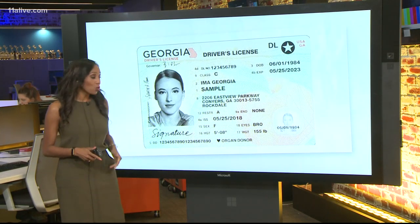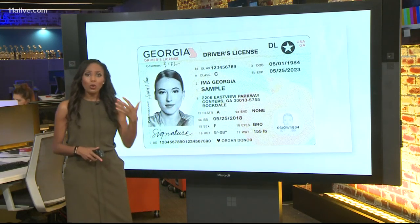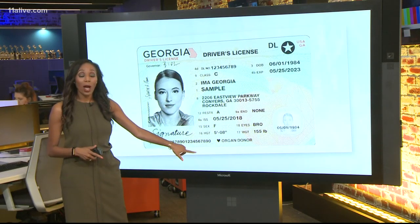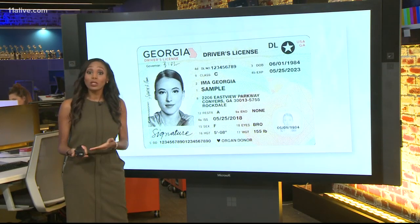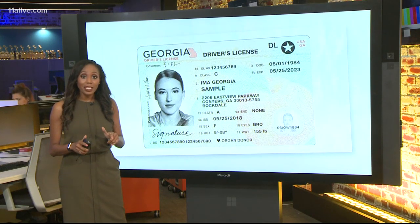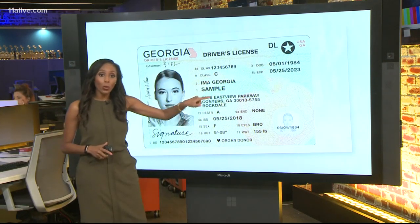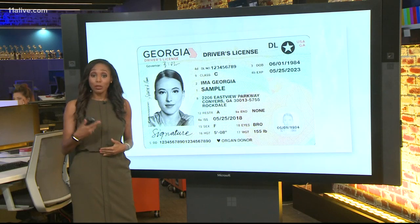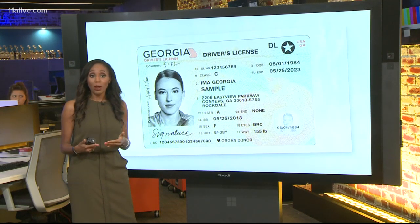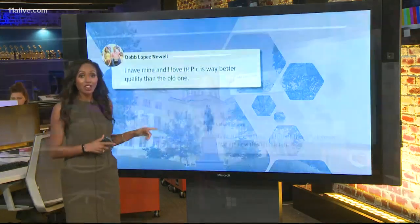There's also that space for organ donors, but veterans will also have a place where they can have their service recognized on their ID. If you're planning to travel in 2020, the new design is still TSA compliant — the Real ID Homeland Security star remains in the top right corner for those who qualify. That will allow you to fly domestically or internationally at U.S. airports with your license as an accepted form of identification.